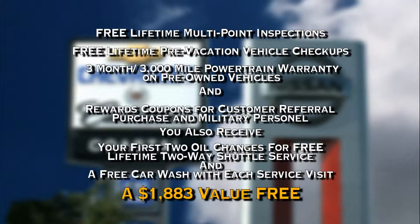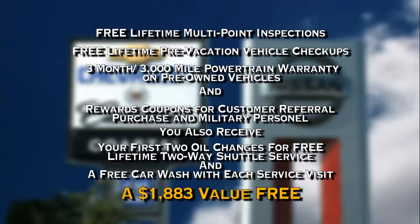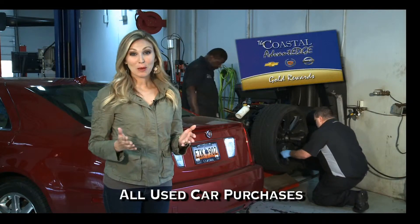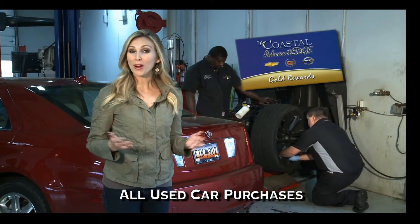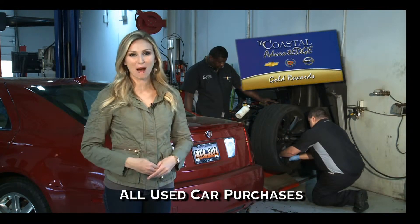You also receive your first two oil changes for free, lifetime two-way shuttle service, and a free car wash with each service visit. These specials and so much more are all part of the Coastal Advantage here at Coastal Chevrolet Cadillac and Coastal Nissan of Pauly's Island.